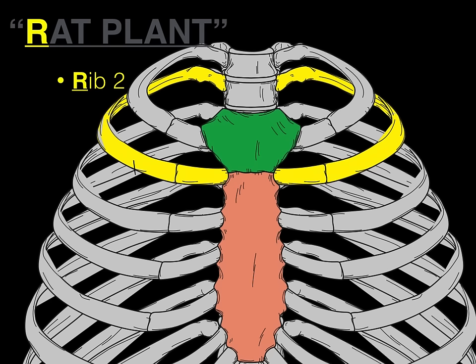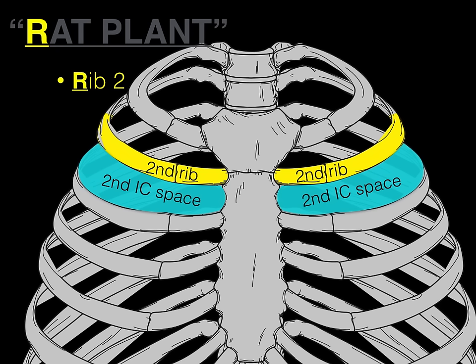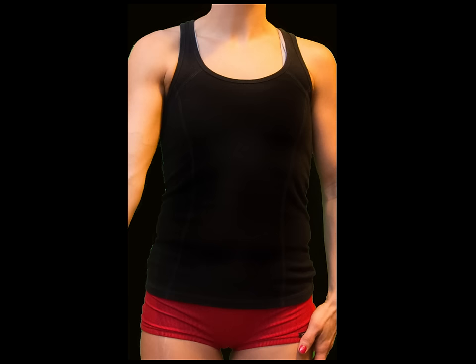Here we've got rib number two in yellow. If we find the sternal angle, that is how we find that second rib and the costal cartilage that articulates at that sternal angle. If you go below the second rib, you find the second intercostal space. So what this means is you can find the second rib, you can find the second intercostal space, and you can count intercostal spaces. Which begs the question — why do we care about intercostal spaces? Let's give an example.